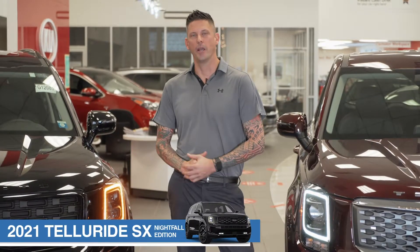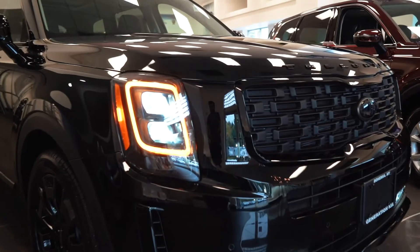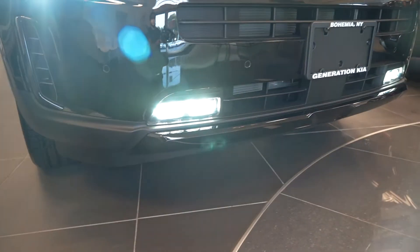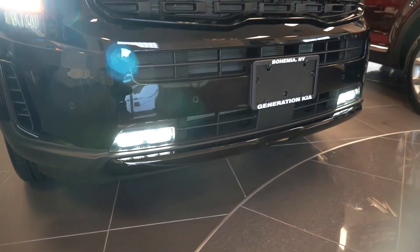When it comes to the headlights as an upgrade on the SX trim, it's going to come with the amber daytime running lights. Inclement weather is not going to be a problem on the Telluride SX thanks to the LED fog lights.